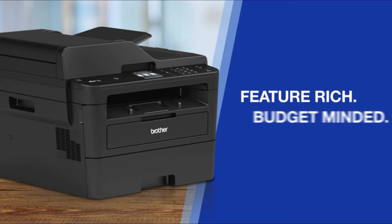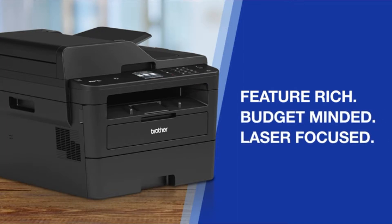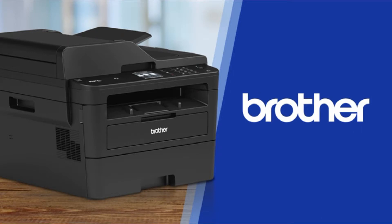Feature-rich, budget-minded, laser-focused, black-and-white all-in-one laser printers. Only from Brother. Put Brother to work for you today.